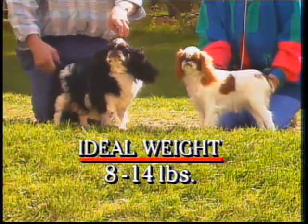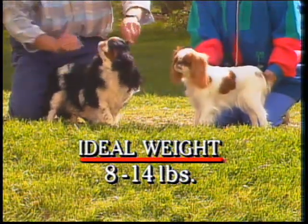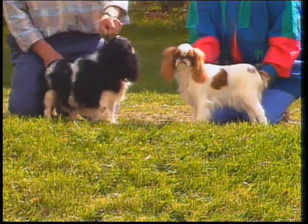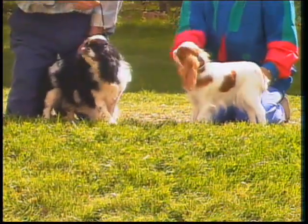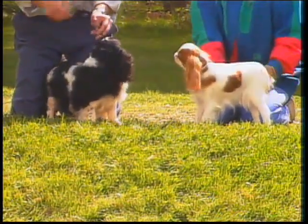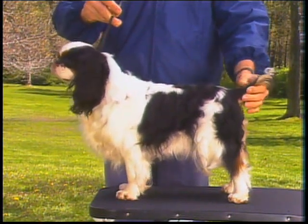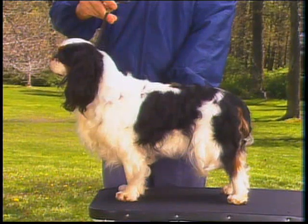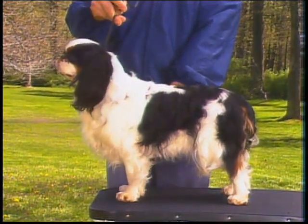Adult animals ideally weigh 8 to 14 pounds. General symmetry and substance are more important than actual weight, but all things being equal, the smaller dog is to be preferred. Remember that the English Toy Spaniel is compact, essentially square, and built on cobby lines. He should be sturdy of frame and solidly constructed.